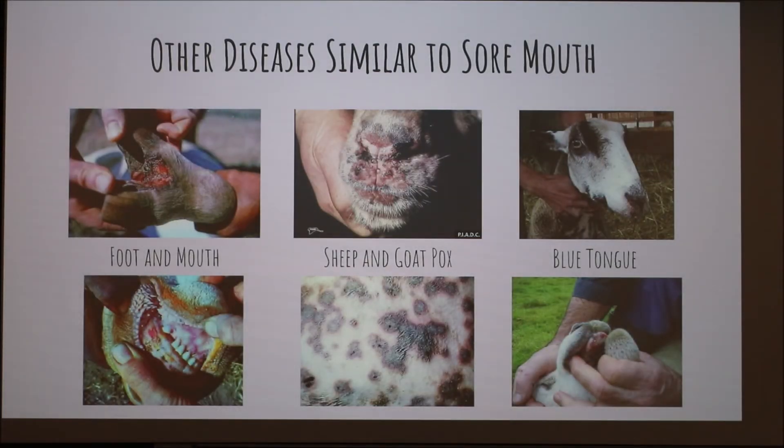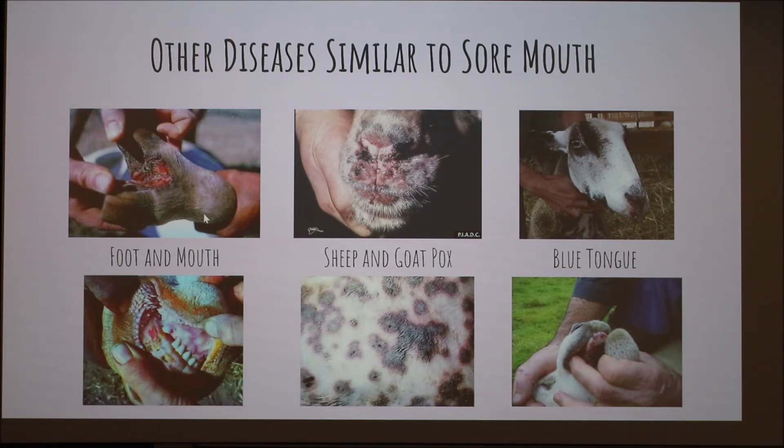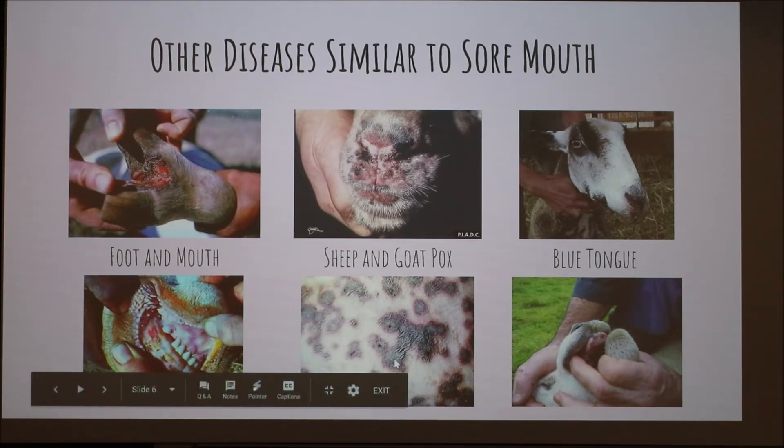Some other diseases similar to sore mouth would be foot and mouth — you can see the sores, but these are internal instead of external, and on other parts of the body like the hooves. There's also pox, which is similar, but you'll have spots on the skin all over the body, which you don't see in sore mouth. And then there's bluetongue.